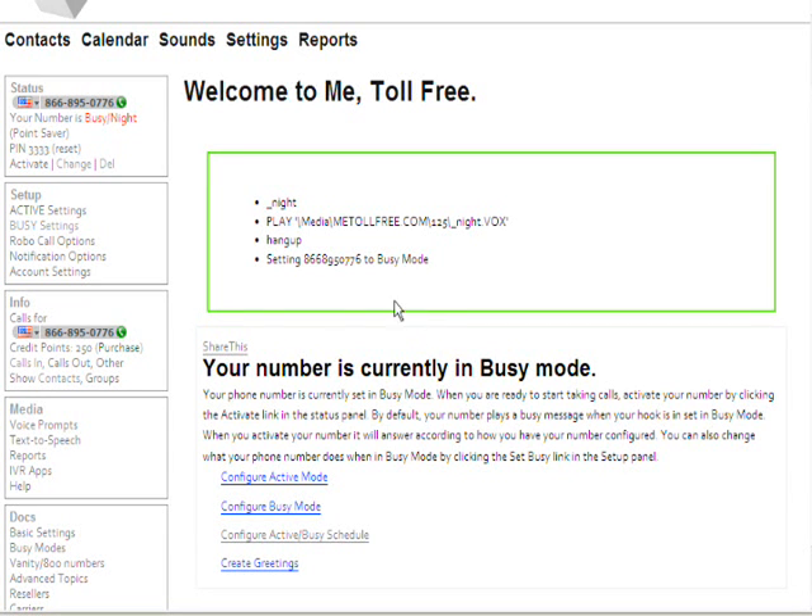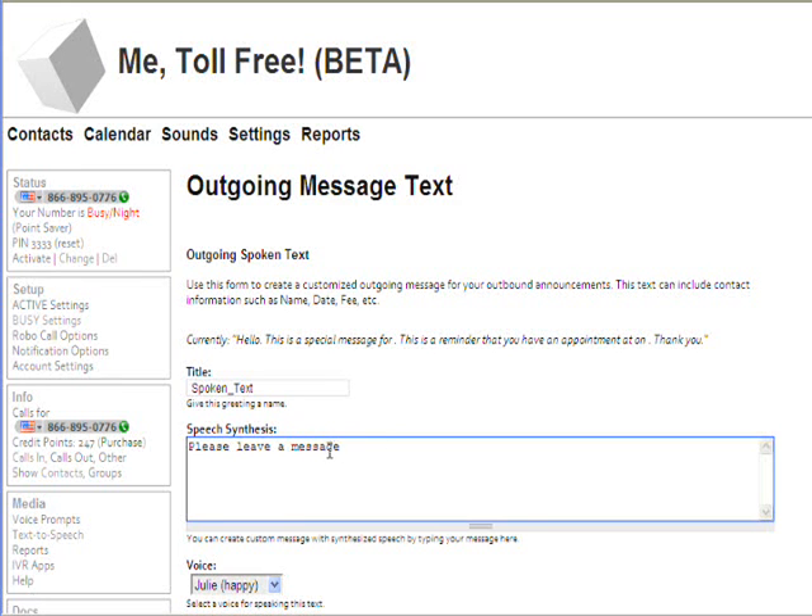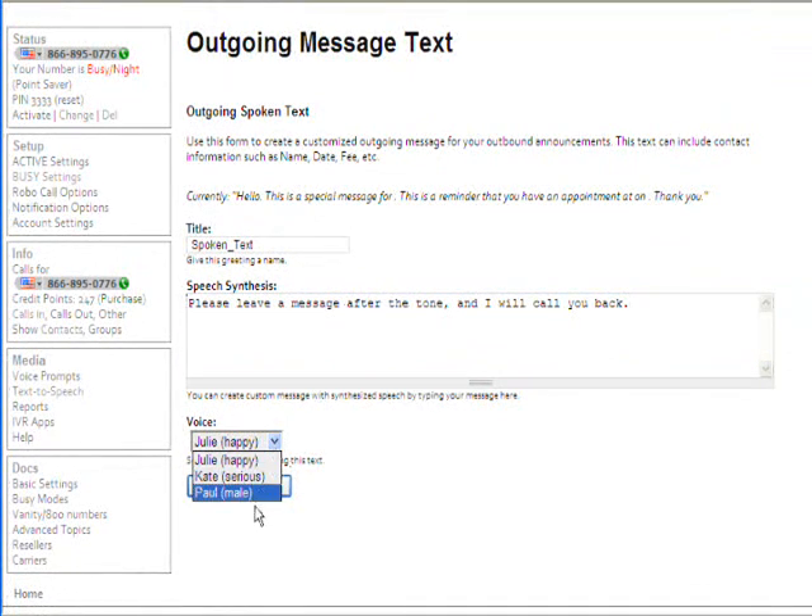The first thing we want to do is record our voicemail greeting. So we'll come down here to text-to-speech and we'll create one using text-to-speech. I could record an MP3 and upload it; however, it's a lot quicker to simply type what I want the message to be and have the system generate it for me. I'll type: "Please leave a message after the tone and I will call you back." I'll use Julie — she's got the happy voice — and I'll generate the speech.